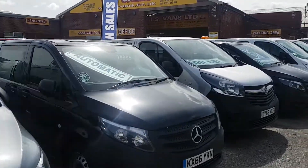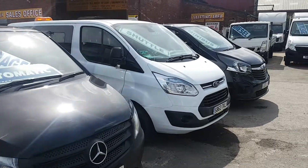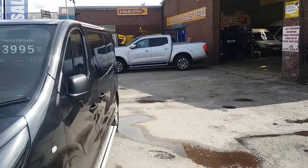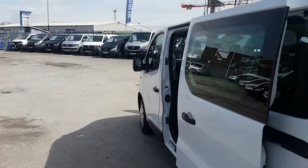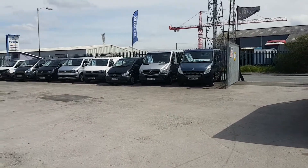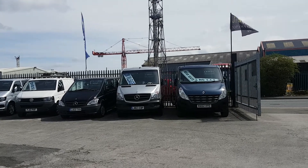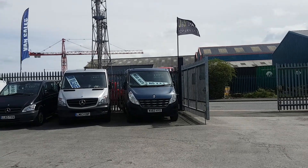We have a few more minibuses here also — VWs, Mercedes. And then we have a Sport Bus there also. We also have wheelchair-friendly minibuses in the background there — a Mercedes Traveller with a wheelchair lift in the back, automatic; a Mercedes Sprinter van, automatic, with just 2,000 miles on the clock; and a Vauxhall Movano with a wheelchair lift also.